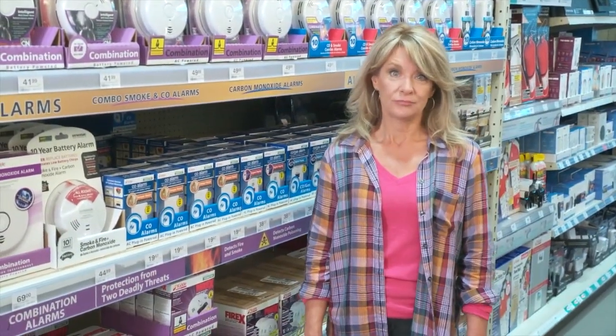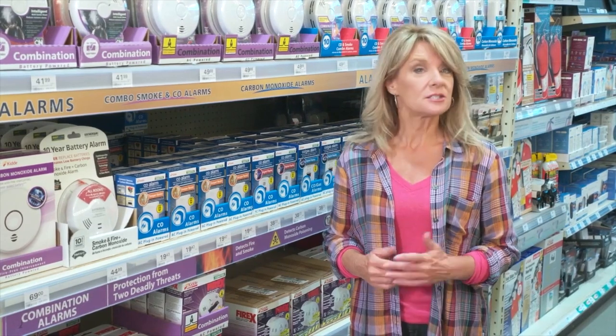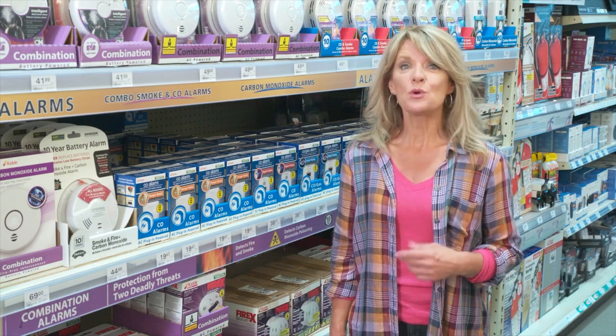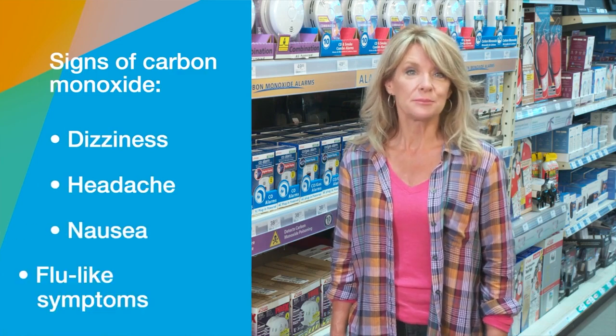Carbon monoxide in your home can create a very dangerous situation for you and your family. Since it's colorless, odorless, and tasteless, the first warning you may have that there's a problem might be that someone in the household begins to feel unwell, exhibiting dizziness, headaches, nausea, or other symptoms similar to the flu.